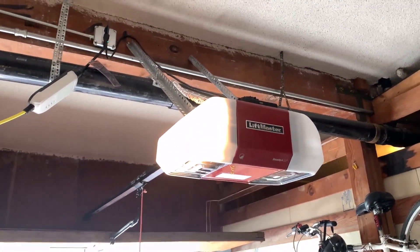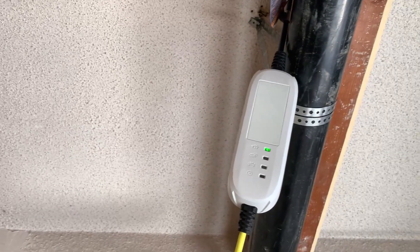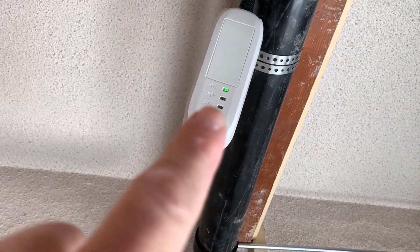Now, what does this mean in terms of charging? Well, it means that my level one charger, which came with my car, can now be plugged into that grounded outlet. And the indicator light now turns green. When I first tried to plug in my level one cable into that old two-prong outlet, the indicator light on the charger turned red and it wouldn't charge my car — because it was an ungrounded outlet, which a level one cable isn't going to allow for. So I couldn't charge my car.